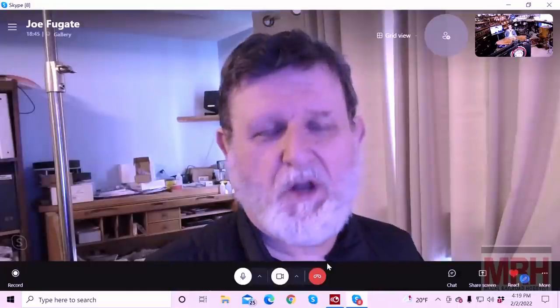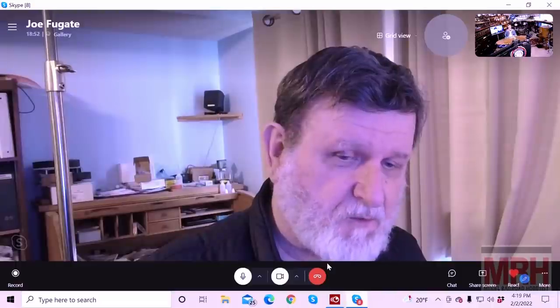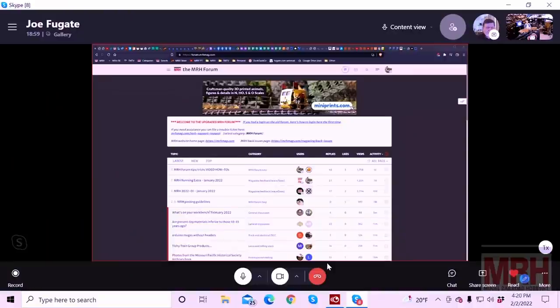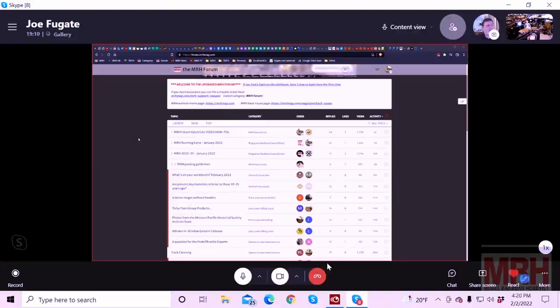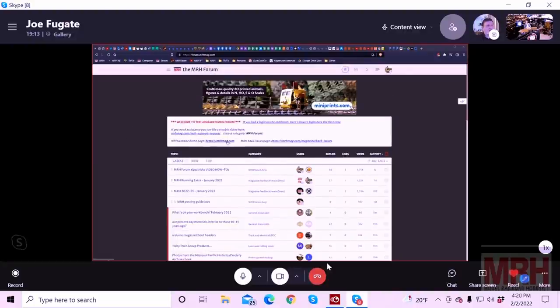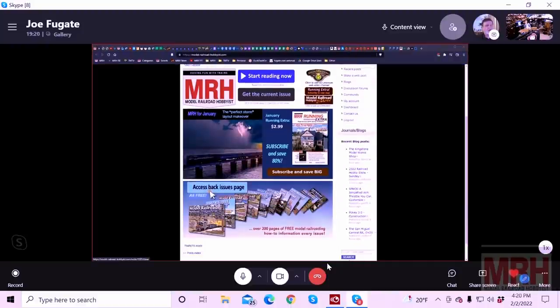There may be some people who don't know a lot about Model Railroad Hobbyist, so I'm going to do a screen share and let's talk a little bit about who we are. At this point you should see the Model Railroad Hobbyist forum. We recently moved to new forum software that's very good on a smartphone or tablet as well as on a PC. Let me go back to our main homepage — this is the Model Railroad Hobbyist homepage. You can do mrhmag.com to go to this. We publish a free magazine every month. We also publish a magazine called Running Extra.